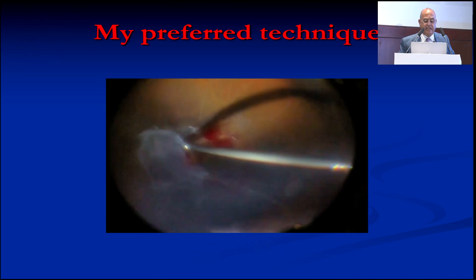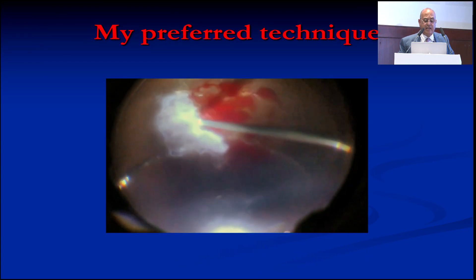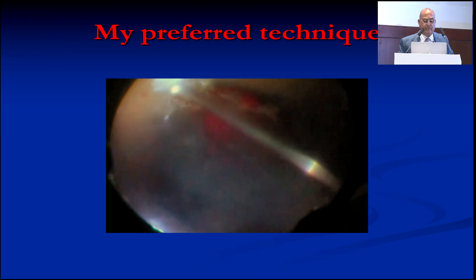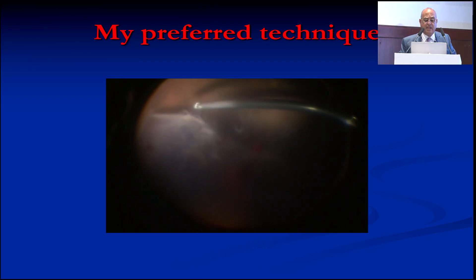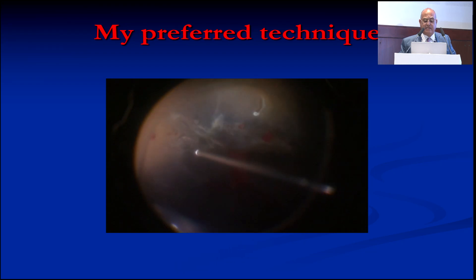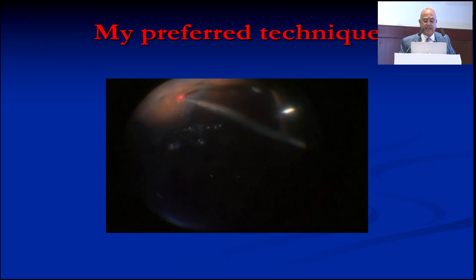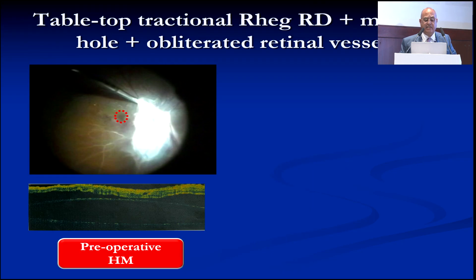We trim the cut area again bimanually, trimming repeatedly. After removing the membranes, we remove the real posterior hyaloid. Now the retina is seen to be thin and atrophic. We treat the iatrogenic breaks, perform panretinal photocoagulation, and fill the eye with the final tamponade.